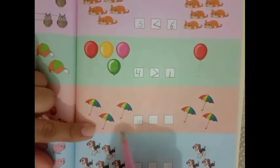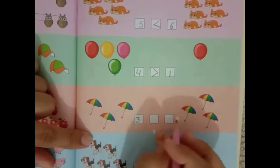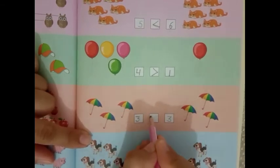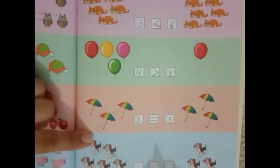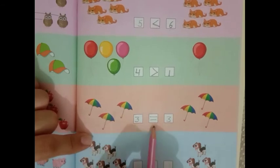Next: 1, 2, 3. And the other side: 1, 2, 3. Both numbers are the same. So which sign will come? Equal to. 3 is equal to 3.